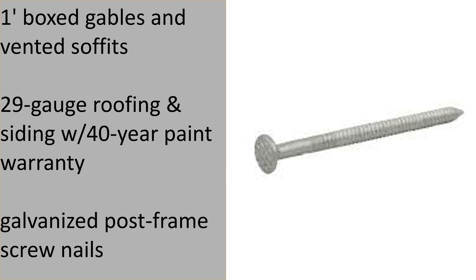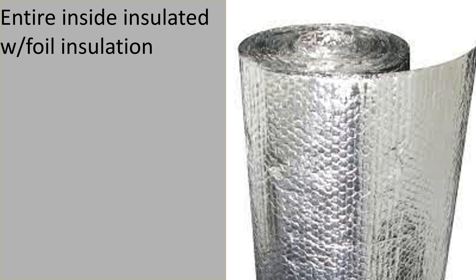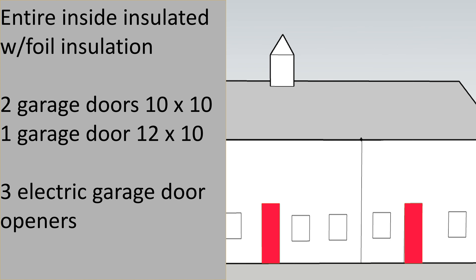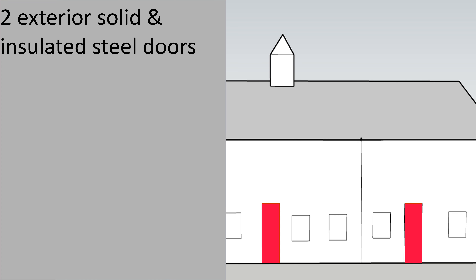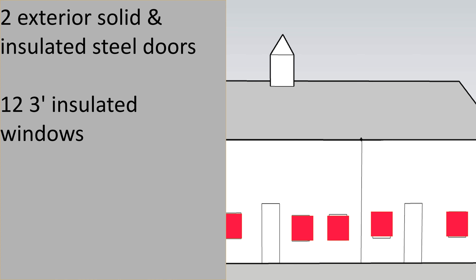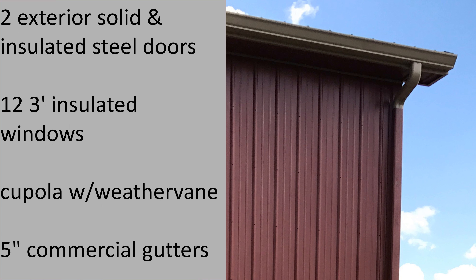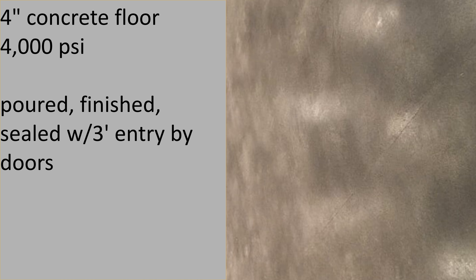All nails would be galvanized post frame screw nails. The building would be insulated with foil insulation, then two insulated garage doors — 10-foot 2-inches by 10-foot with high lift — to match another 12-foot tall middle door, three electric garage door openers, two 3-foot by 70-inch entrance steel doors solid and insulated, twelve 3-foot insulated windows, one 3-by-3 cupola with weather vane, 5-inch seamless commercial gutters and downspouts, and a 4-inch concrete floor that is 4,000 PSI mix poured, finished, and sealed with a 3-foot apron in front of the garage doors.